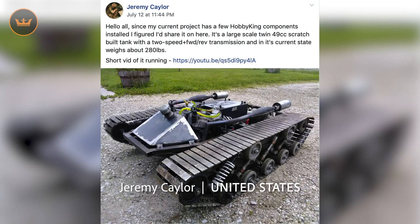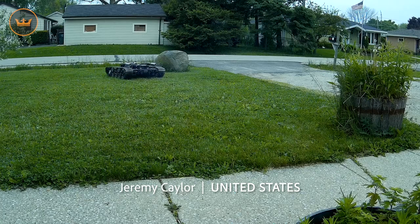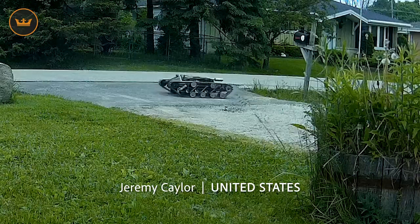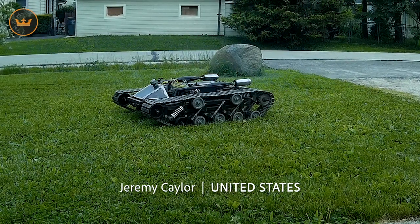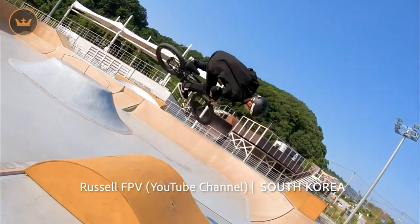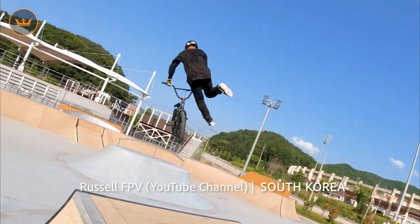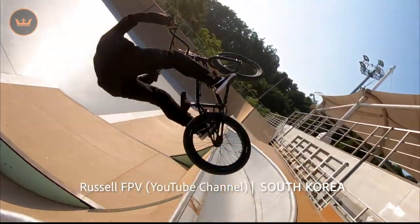Jeremy from the US shared info about his current project being a scratch-built RC tank. He says it weighs 280 pounds, has two speeds and can move in any direction. Amazing Jeremy. Russell FPV from South Korea chased around Team Pro BMX with his racing drone and captured some amazing footage of them performing epic stunts. I always love seeing drone chase cam footage but especially when it's in slow motion. Very cool.